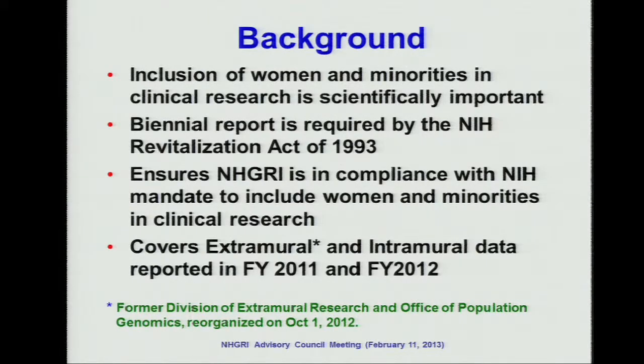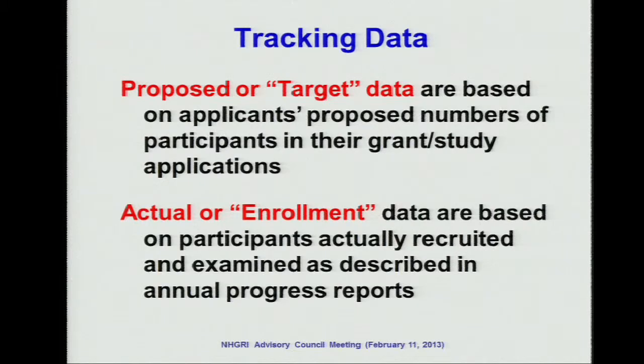This presentation covers both the extramural research and intramural research data. There were two sets of data. One is called the proposed or target data, which comes from the grantees' application. Another set of data is called the actual or enrollment data, which comes from the annual progress report. In this presentation, we only present the actual enrollment data.